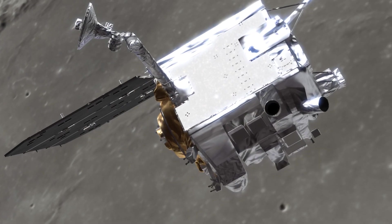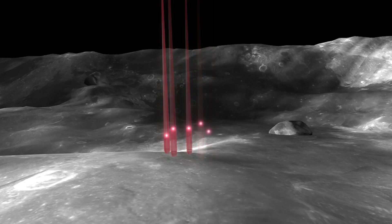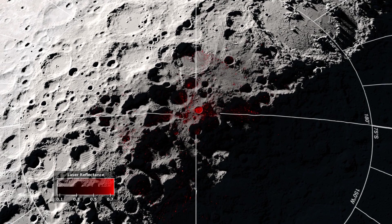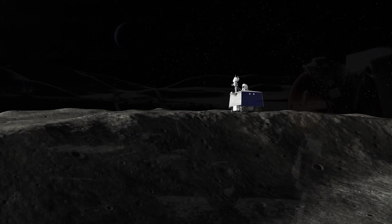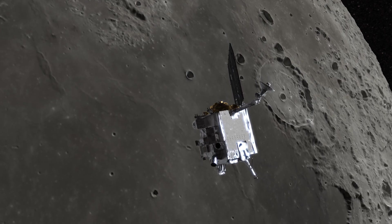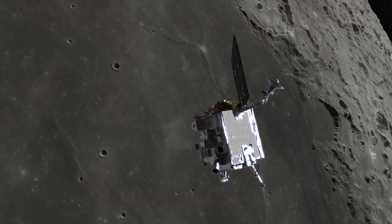In the years since LRO's launch, there have been over 60,000 orbits of the spacecraft and 10 billion laser shots at the lunar surface, making LOLA's data a vital resource for both human and robotic explorers that arrive at the south pole in the coming years. It's one piece in how LRO is helping NASA usher in a new generation of lunar science.